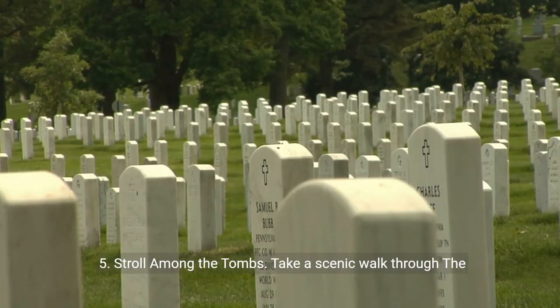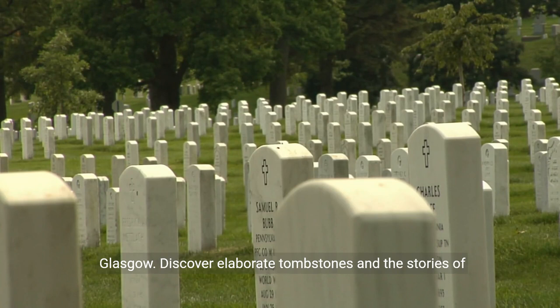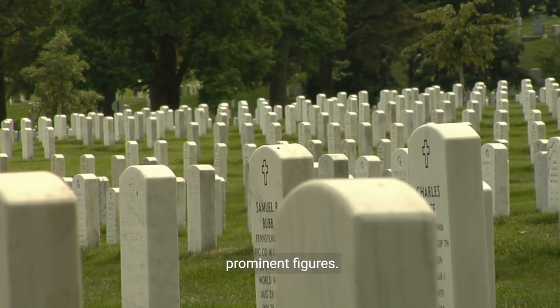5. Stroll among the tombs. Take a scenic walk through the Necropolis, a Victorian cemetery offering panoramic views of Glasgow. Discover elaborate tombstones and the stories of prominent figures.